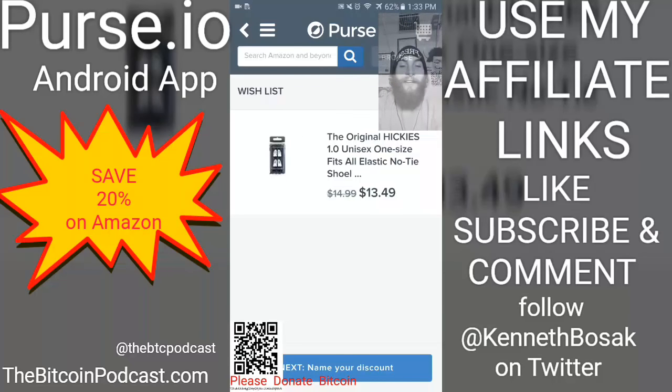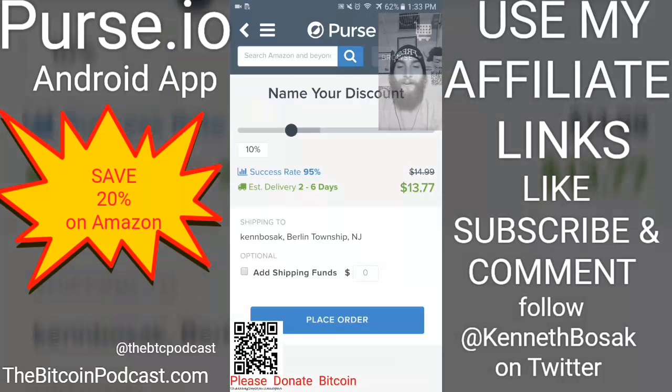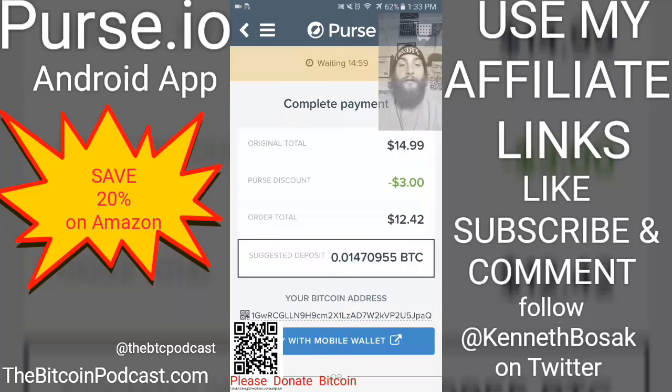Now you can name your discount — my favorite part. You can go all the way up to 33% off, not very likely, but I go to 20% and I always get it in a very timely manner. So I'm going to go ahead and place my order.